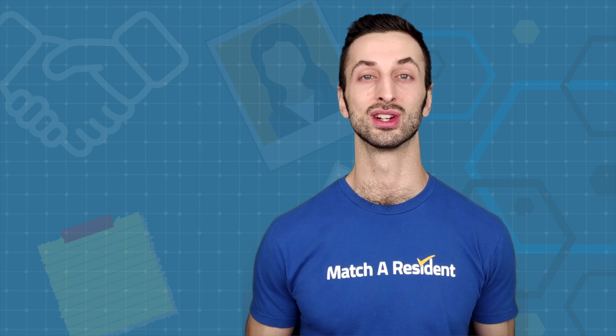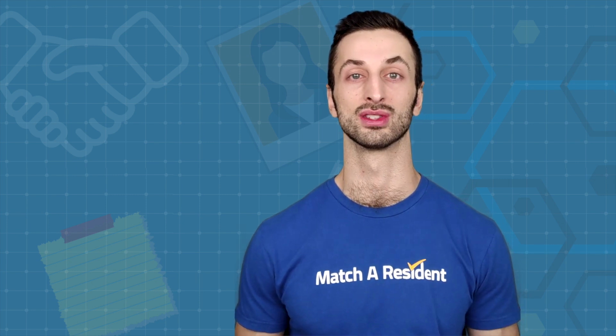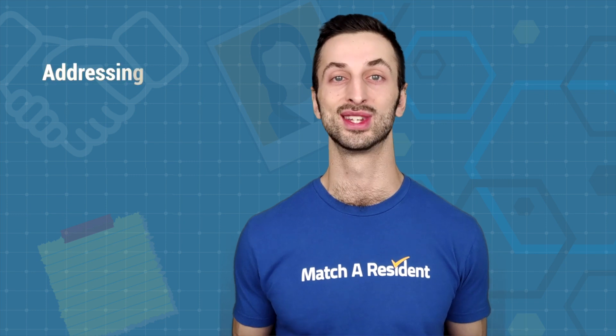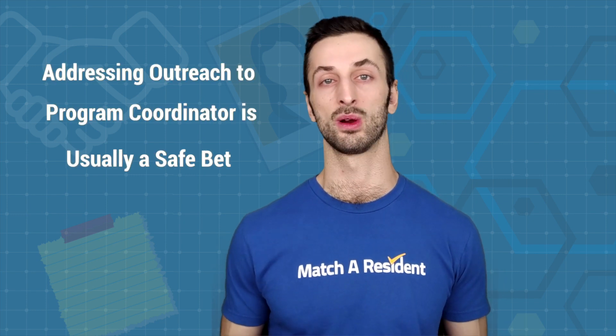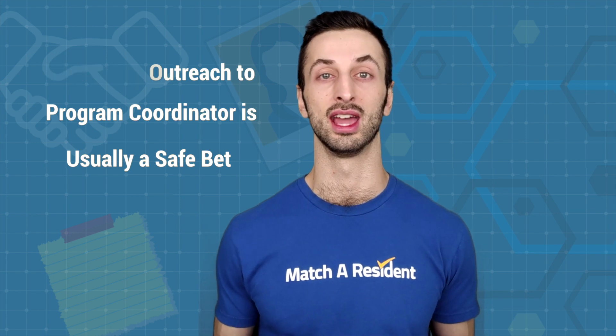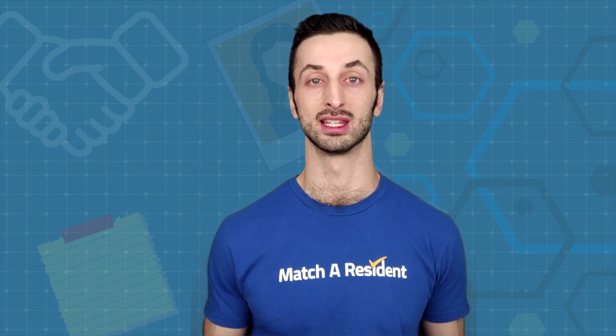In terms of who to address the outreach to, it is typically the program coordinator. If you have a special connection or you've done a rotation at that hospital, you can also address it to the program director. Sometimes you may wish to CC the program director, although some applicants feel less comfortable contacting the director rather than the program coordinator, who is essentially the gatekeeper for that program.